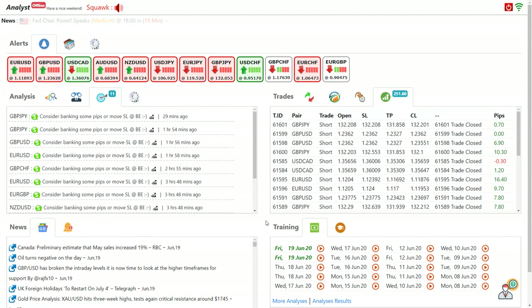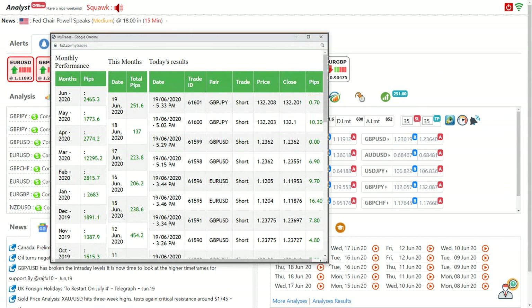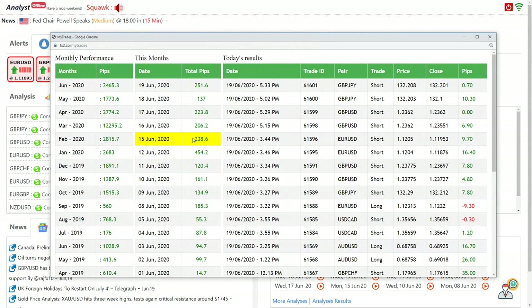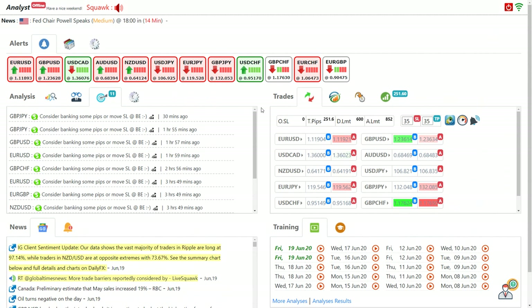This is live intraday analysis alongside which we keep an eye on all fundamental information to understand market sentiment. This week I had interesting results — from the 15th you can see: 238, 206, 223, yesterday 137, today 251 pips. All these trades are 100% based on the analysis, which is broadcast instantly in the analysis section. So far I am up three percent of my account this week — that's interesting.